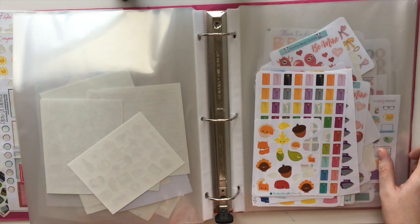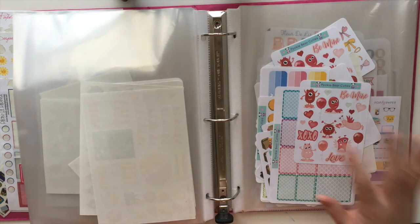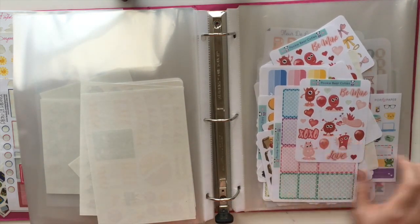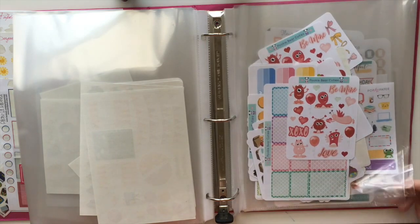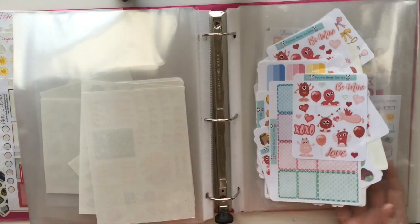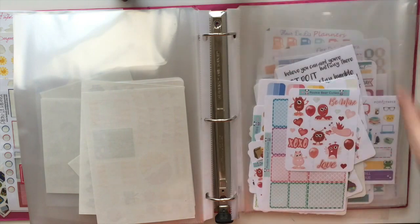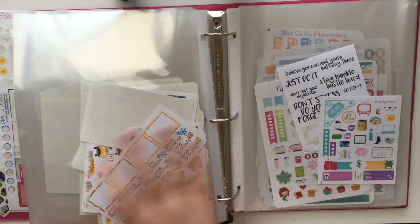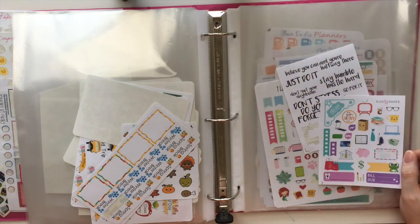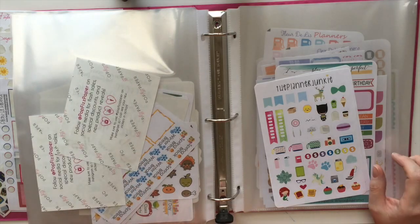I did a swap with Eclectically Emily — she's got some of mine, I've got some of hers. A little bit of both here — I did some swaps with Pookie Bear Cuties and I've purchased from her as well. She's amazing, I love her, she's got a great shop. She's one I'll always shell out the money for, so check her out. I have some Pop Fizz Paper — these were in a grab bag. I really like the little quotes; they're so cute, they're great fillers when you don't have a whole lot of stuff to put in your planner.